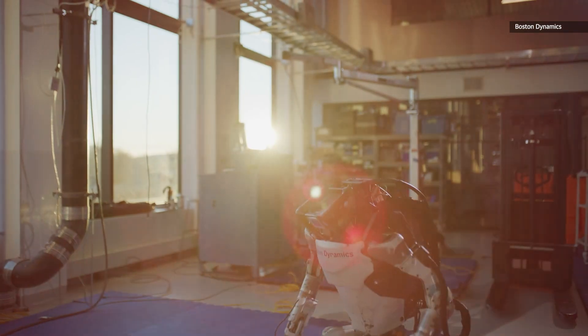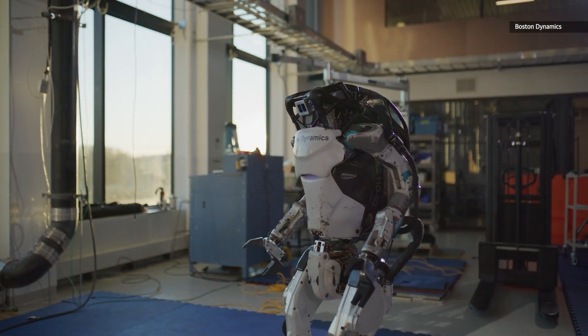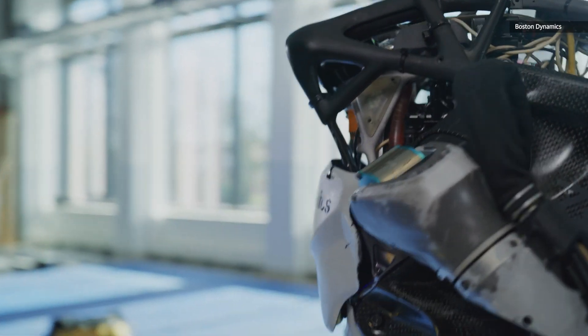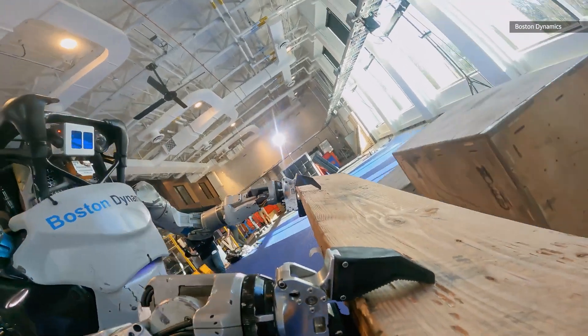So don't expect Atlas to replace your local contractors in the near future either — Boston Dynamics certainly doesn't. For all of its advancements, the robot remains first and foremost a development platform dedicated to building the sort of foundational technologies that tomorrow's robots will rely on.